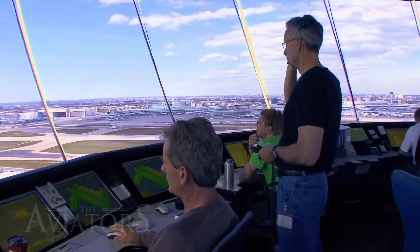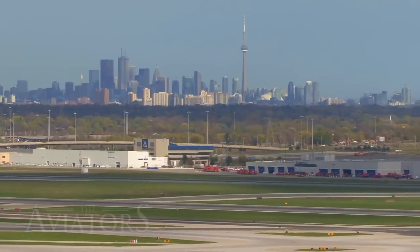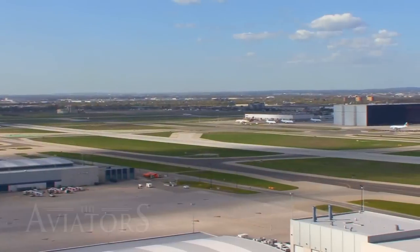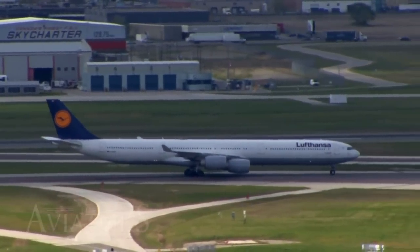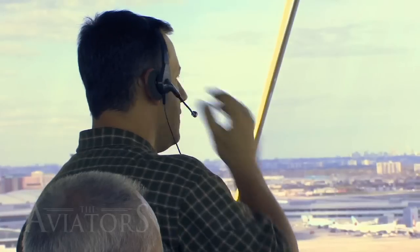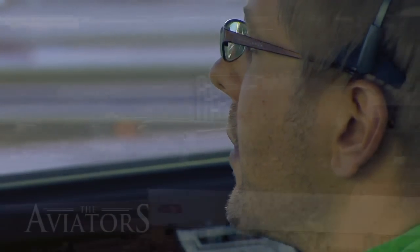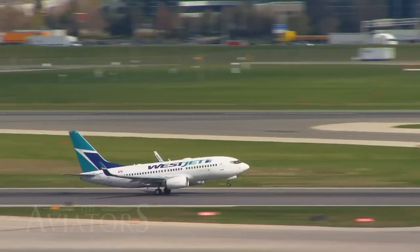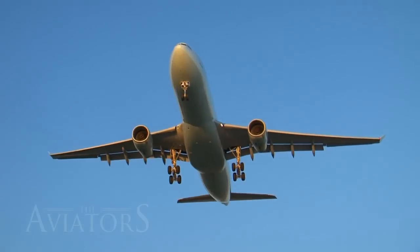Typically we run five positions up here with the supervisor. We have one ground controller who works the south half of the airport facing the city, and another north ground controller who works everything to the north. From that point, the ground controller hands off to the tower controller. We take the airport and divide it in half — one tower controller deals with the landing and takeoff runway on one side, the other tower controller handles the runway on the south side.